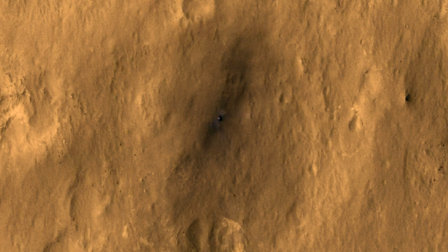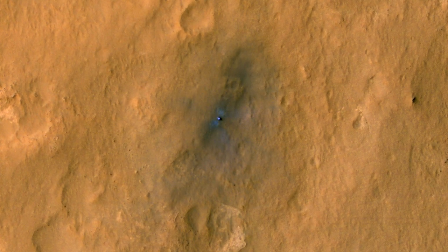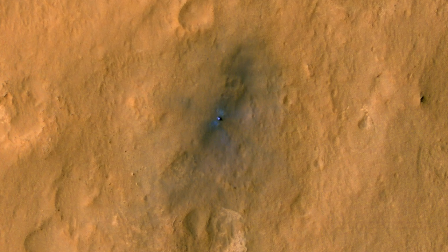Now we know where Curiosity is. Our journey ends here and at last we take a look at one of Curiosity's first pictures.